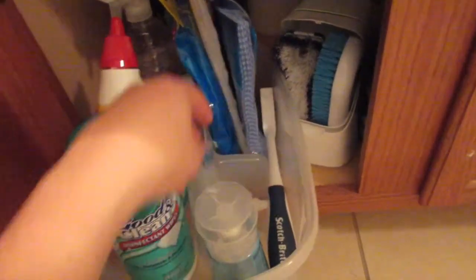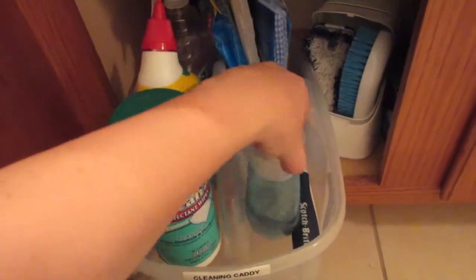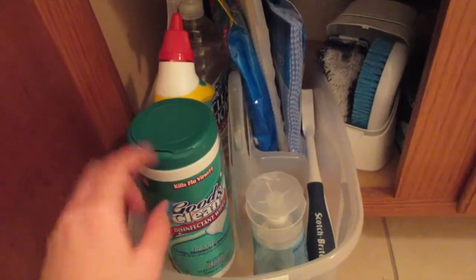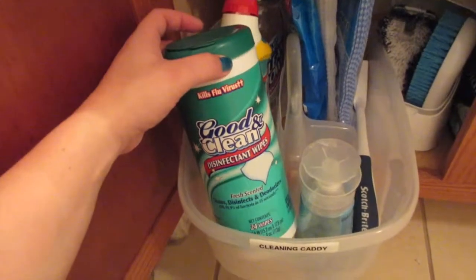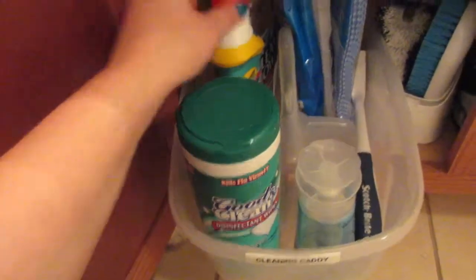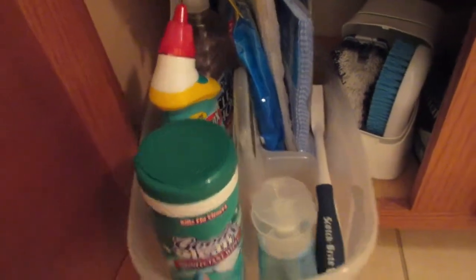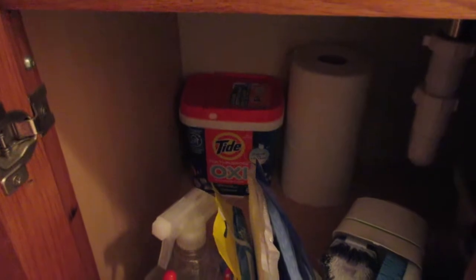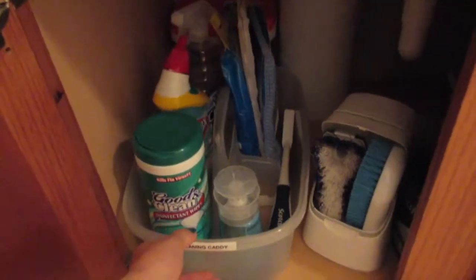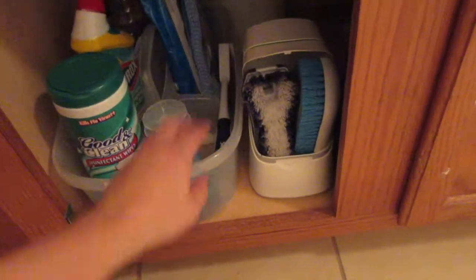There's a Windex touch-up that I really like for the faucets and mirrors, a Good and Clean disinfectant for the bathroom, some toilet cleaner, shower cleaner, and in the back a backup of my Tide Oxy — it's a multi-purpose cleaner.